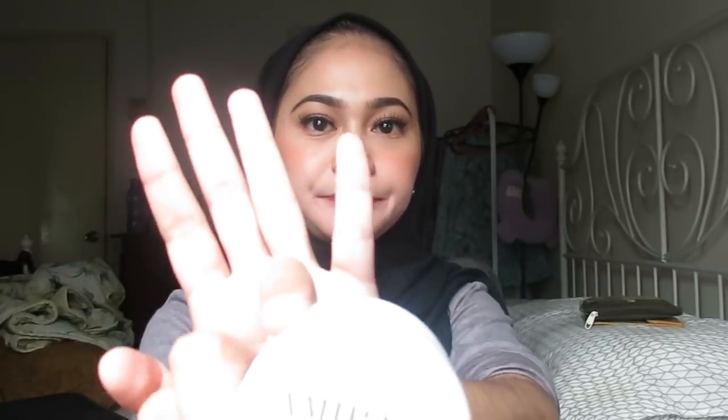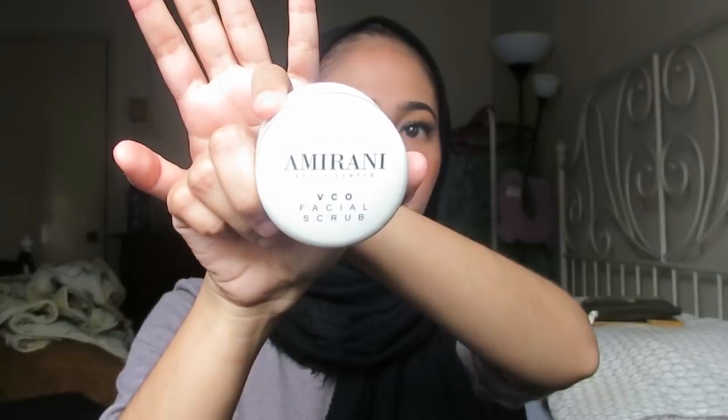After you finish wiping or removing your makeup, I will then use Amirani Vico Fashion Scrub to scrub my face. I scrub my face every day.